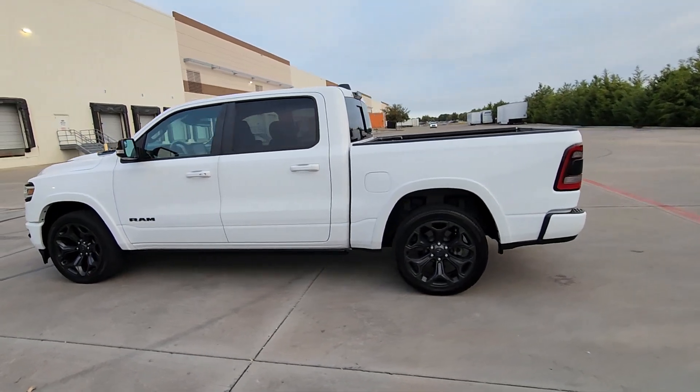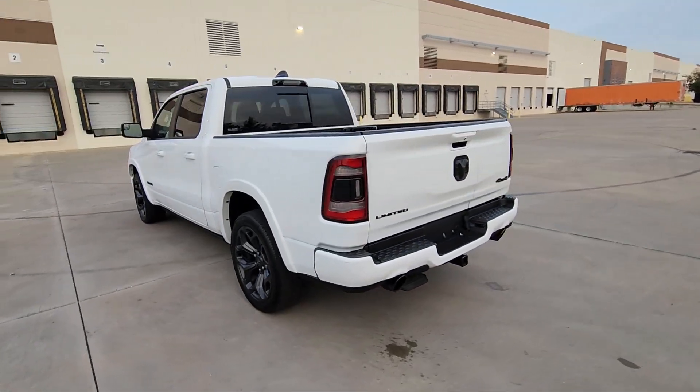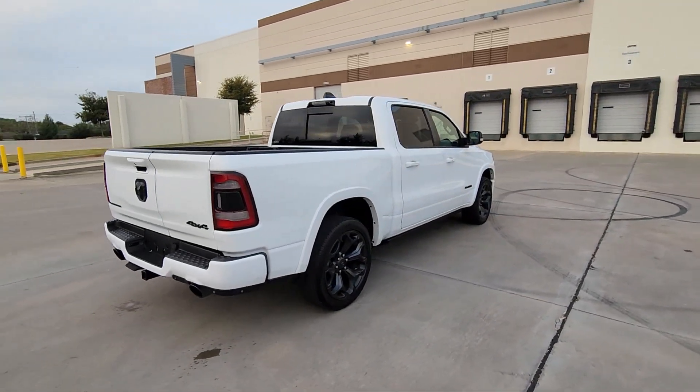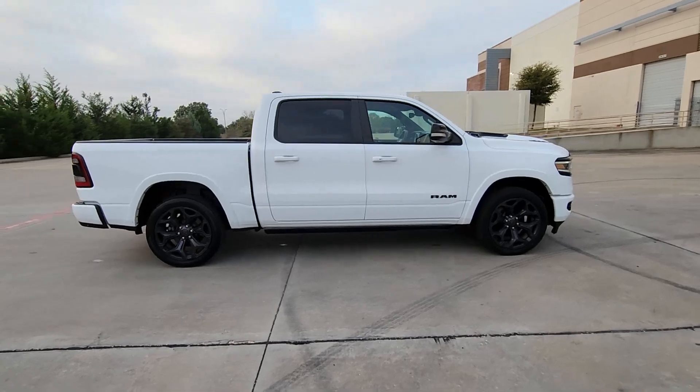You just found the 2021 Ram 1500. With less than 30,000 miles on the odometer, this vehicle provides excellent value. The Ram 1500 delivers gritty towing capability, passenger-focused comfort and safety features, and surprising fuel efficiency.